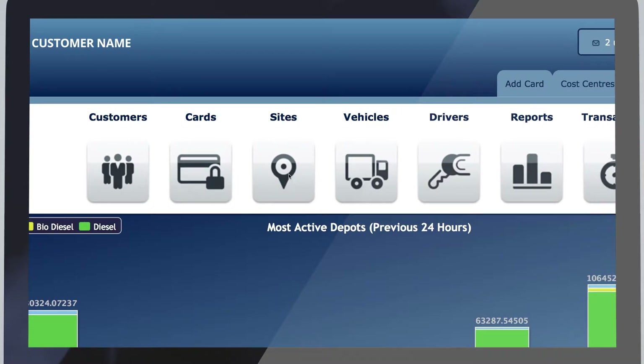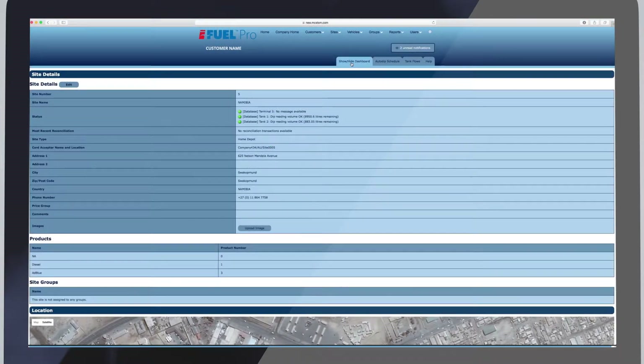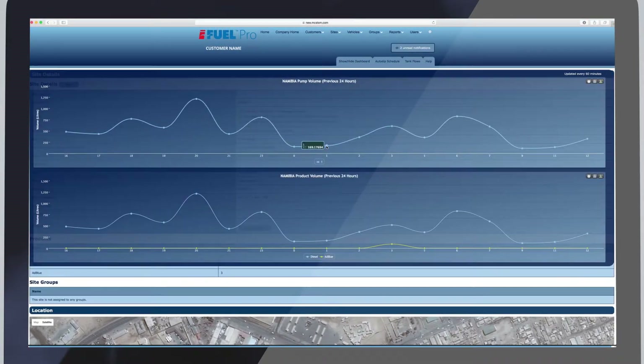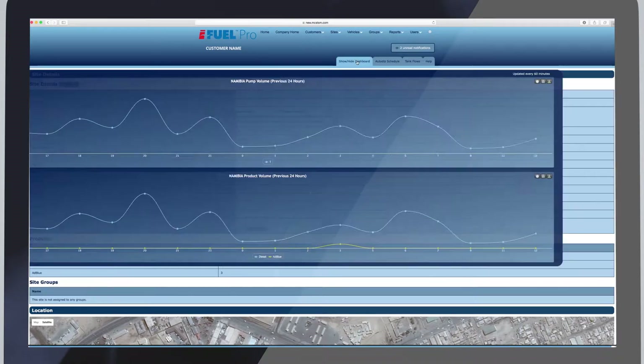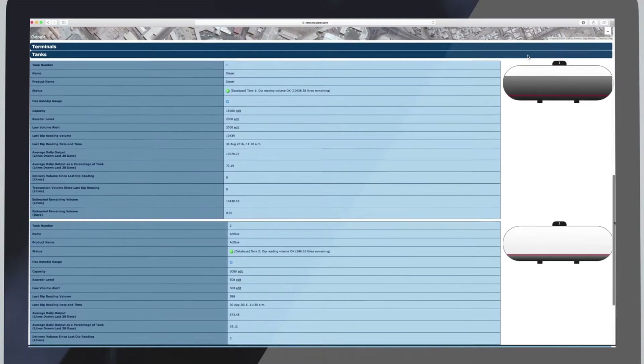Our site area gives you real-time stock reconciliation for one or multiple sites. Graphic dashboards are available through iFuel Pro to give visual overviews of key information and statistics. iFuel Pro displays all key information transferred from the tank gauge.